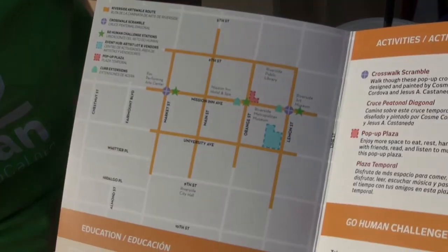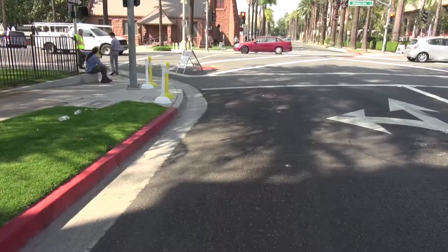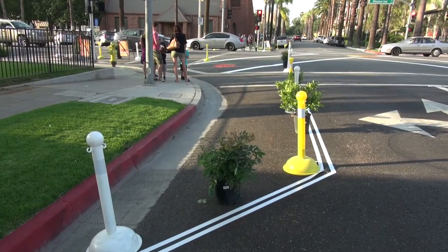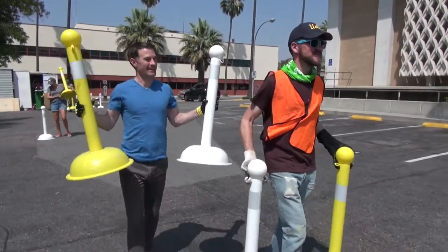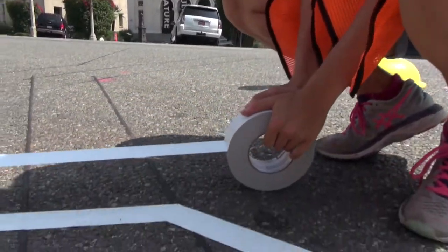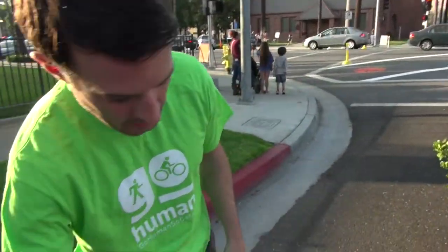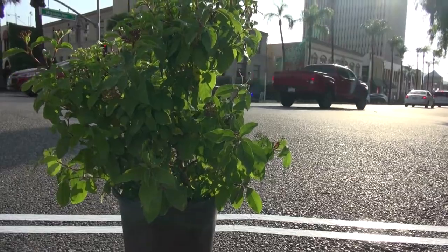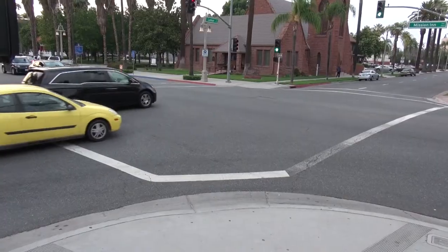We're at Mission Inn and Lemon here in downtown Riverside, and what we've done is create a very large curb extension with these temporary materials. We've got a vertical stanchion here — it's a little bit more aesthetically pleasing than an orange traffic cone. We've got just two-inch duct tape here, double-lined, so it's clear that you're not to enter the space as a motorist. We've got plants up and down the street to define the space and add some beauty. On this one-way street we're able to find all this extra space that is hidden in plain sight and reclaim it.